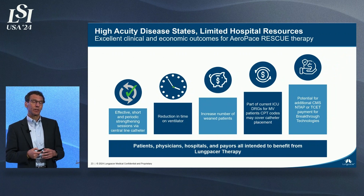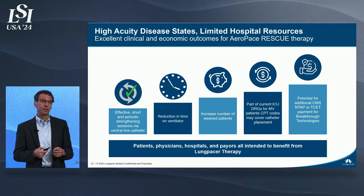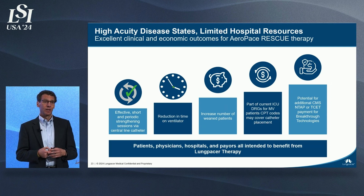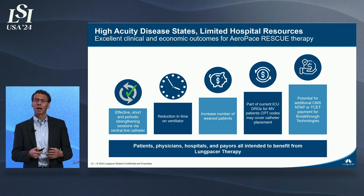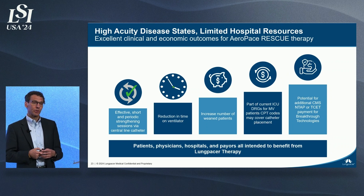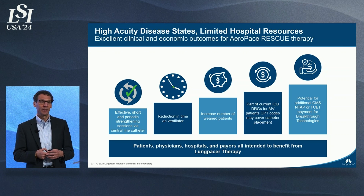Our products will be directed towards environments with patients in high-acuity disease states and limited hospital resources. Our value proposition of saving time and reducing the need for additional procedures should be highly compelling. These patients are treated under existing DRGs, and we will be applying for a new technology add-on payment, which should be ready by the time we launch the product in 2025.